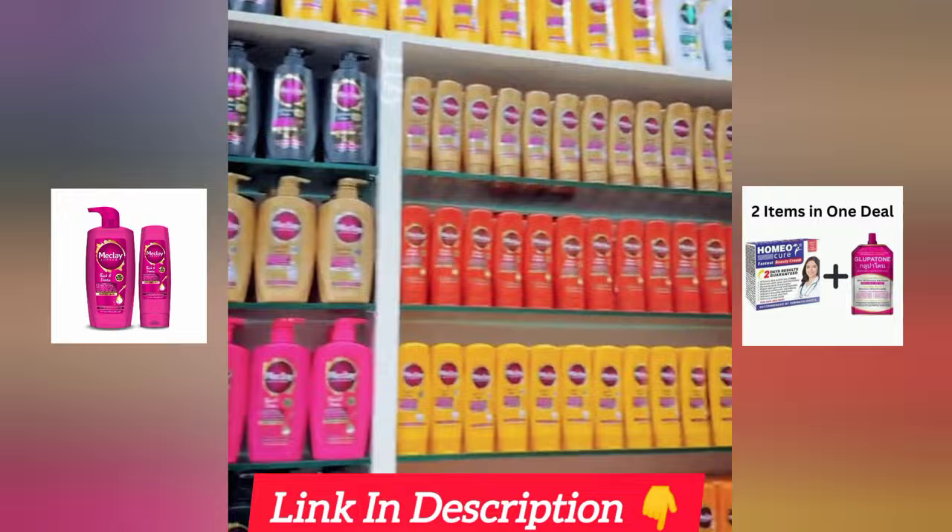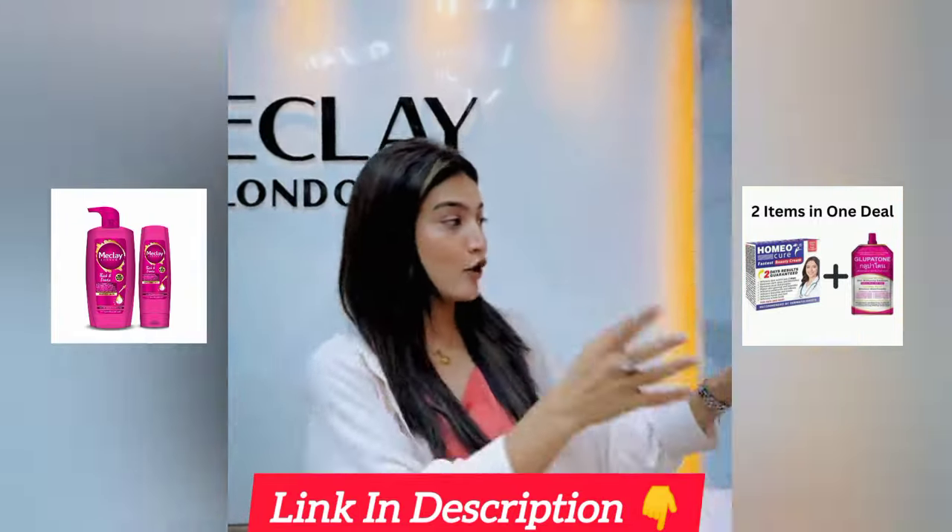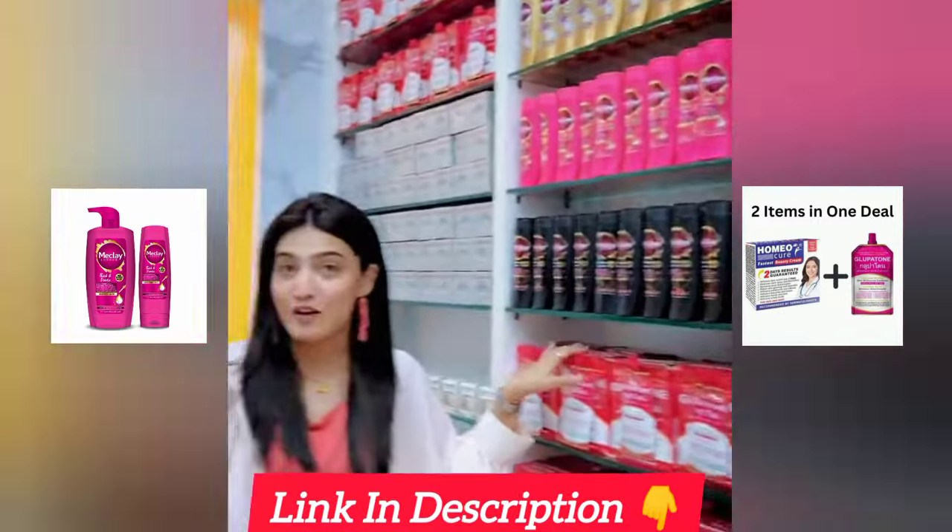My favorite shampoos are here, my favorite face washes. And here you can see Glow Paton, which is one of my favorite creams and is very good for your skin.